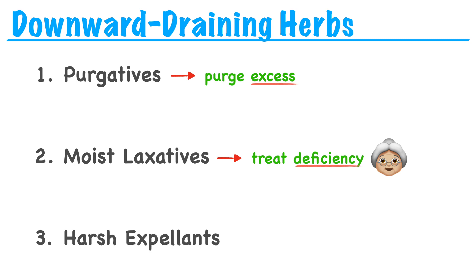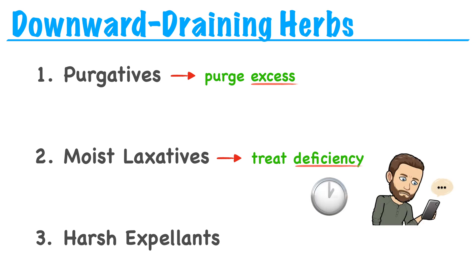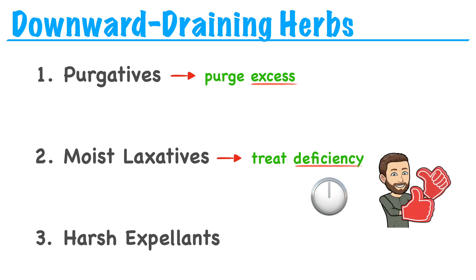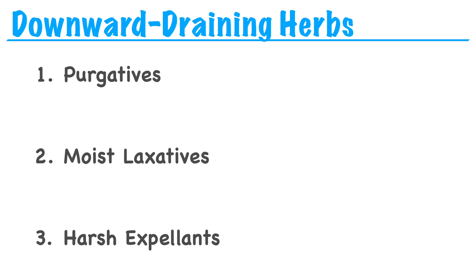Because we're gently lubricating the large intestine with moist laxatives, they may take some time to work. With purgatives, if you take them at night, we might expect you to have a bowel movement the next morning. But with moist laxatives, you would be taking these herbs for days and weeks and expect gradual improvement over time. Harsh expellants are for more severe situations and you might not see them used much in modern practice. Most of these herbs are toxic, so they have a smaller dosage, and most are contraindicated during pregnancy.